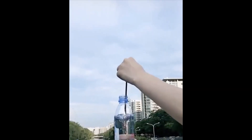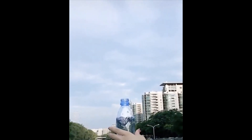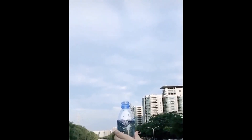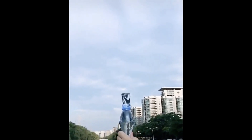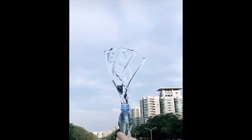This slow motion video shows water being rapidly spun around inside a plastic bottle and then being forced out by quickly squeezing the bottle. When the water shoots out of the top, amazingly, it retains its spinning motion.